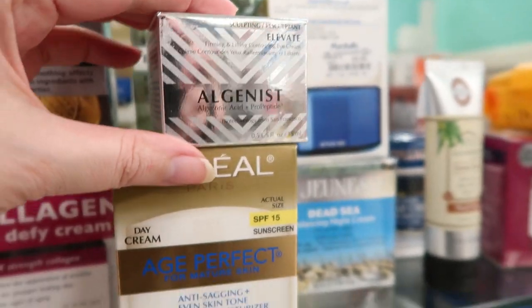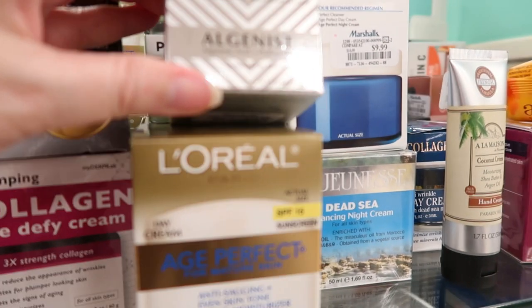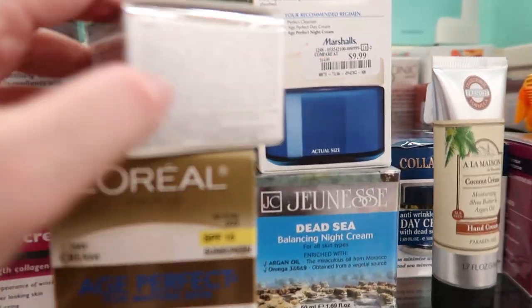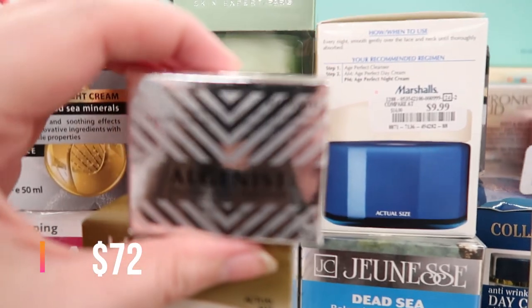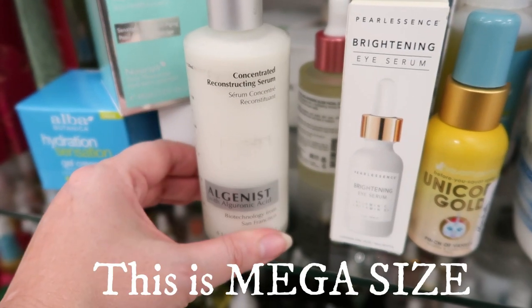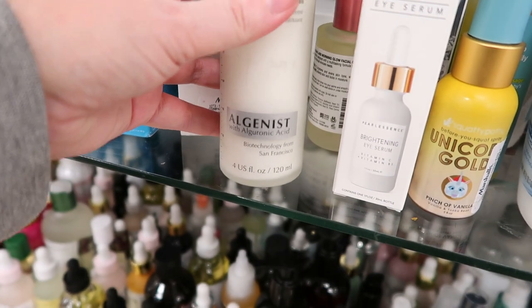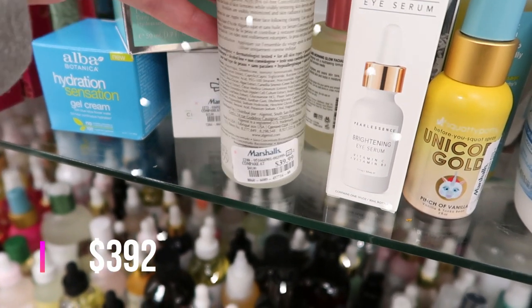Here's the Algenist Elevate Firming Lifting Contouring Eye Cream — half an ounce — going for $19.99. I just found this: it's an Algenist Concentrated Reconstructing Serum, four ounces — that's huge for a serum — it's $39.99. And it didn't even have a box; it was just stuck in with all these random cheaper items.